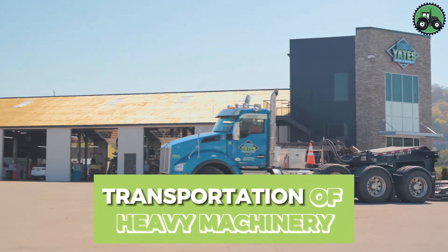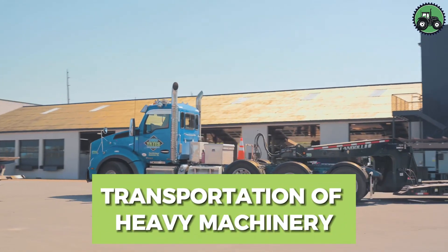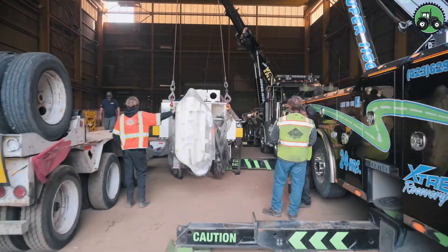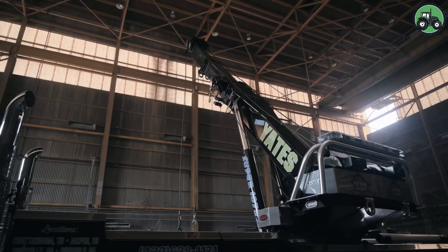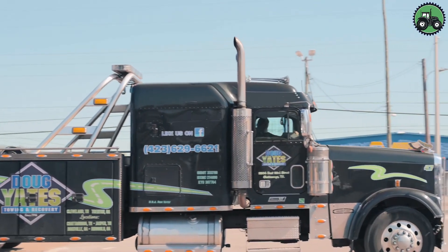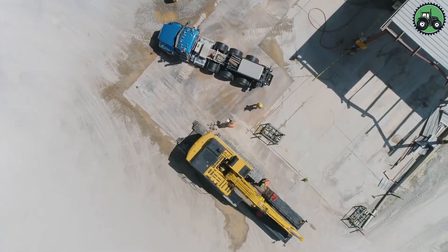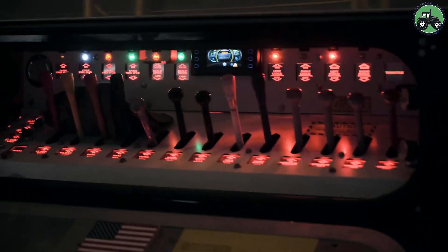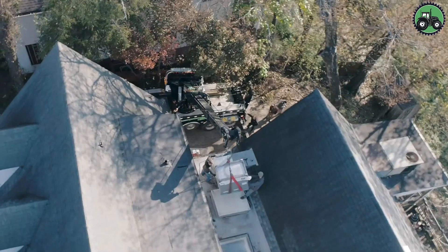Embark on a journey into the world of heavy machinery transportation with the Komatsu XT-445L and Komatsu PC-490LC. These robust machines redefine precision and efficiency in the movement of massive equipment. Advanced technology and expert engineering ensure secure and efficient transportation of heavy machinery, supporting large-scale projects and industries.